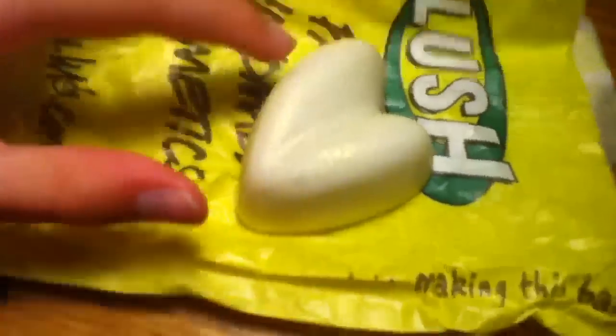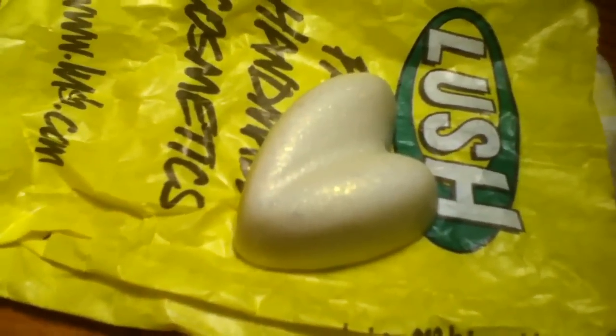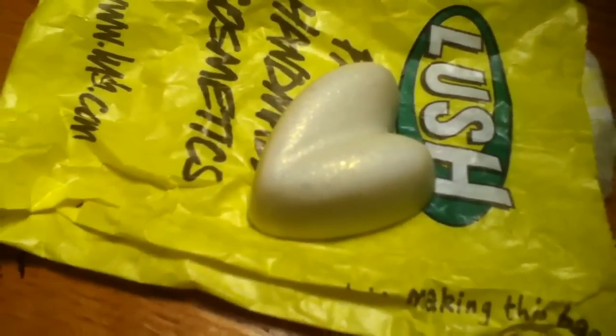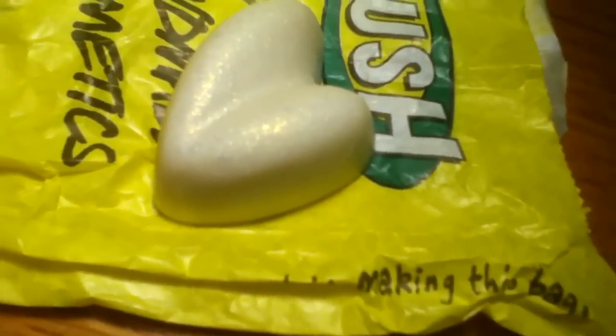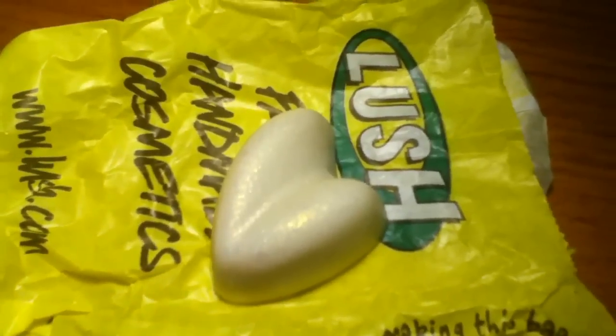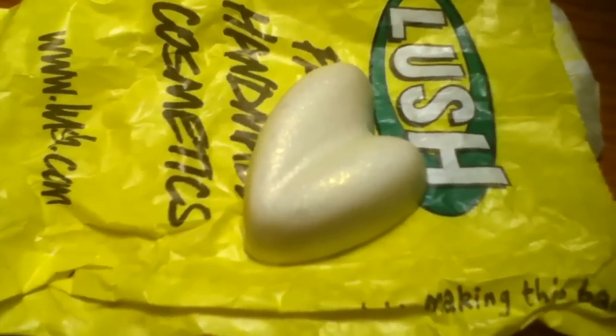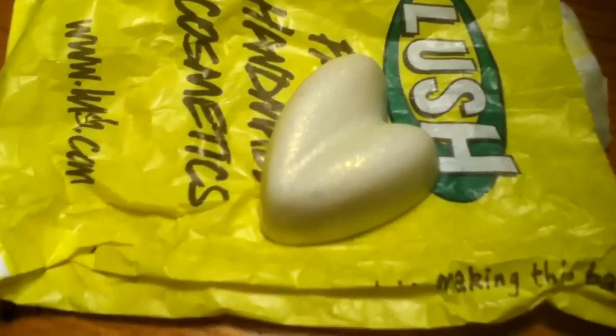Glitter does get everywhere — it's all over my hands now. I really recommend this if you have a lot of special events, go to dance competitions, or just want some shimmer. This would be a really great product. I don't think it's that expensive — I think it's like six or seven dollars. If you guys want a review on any other Lush or Bath & Body Works products, just comment below. Thank you guys so much for watching, and don't forget to comment, rate, and subscribe. Bye.